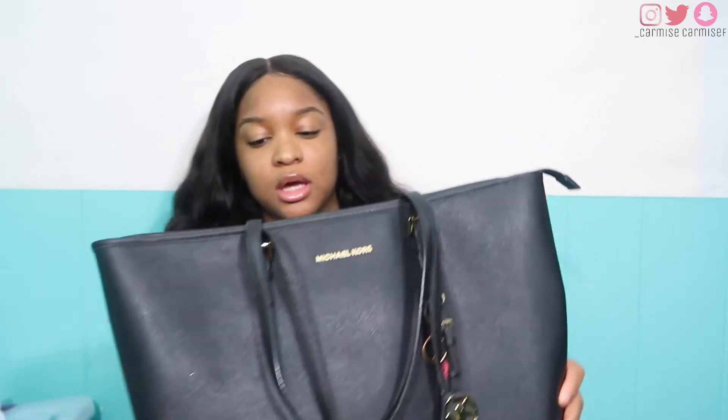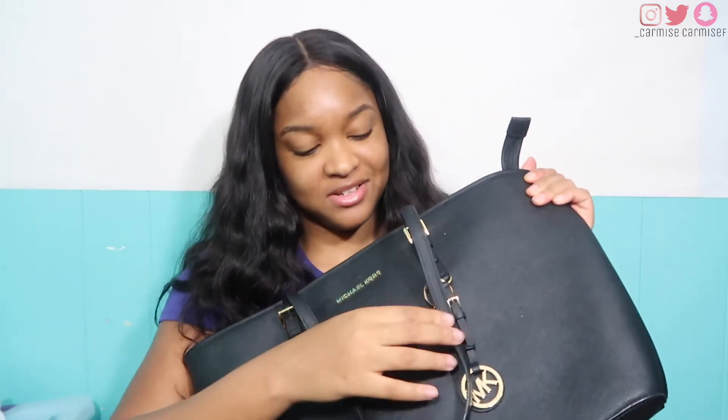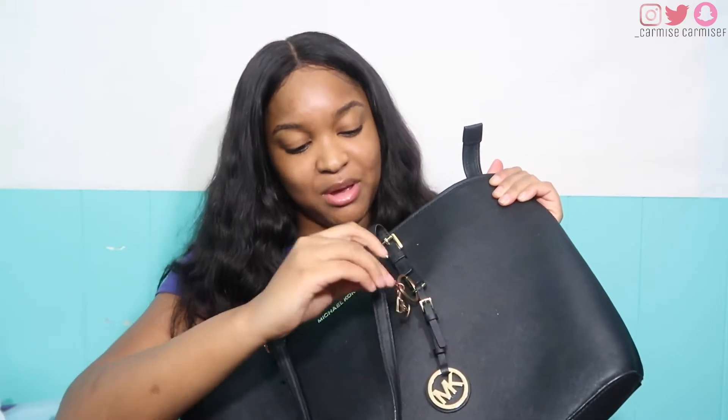So this is a Michael Kors bag that I got. It's a travel size bag, so there's plenty of room in here to store whatever you want. I also have the mini version that I wear as a purse. I've had this for like two years — I'm not the type to get a new bag every school year. I did have a profile on here that was pink and it broke off, but yeah.